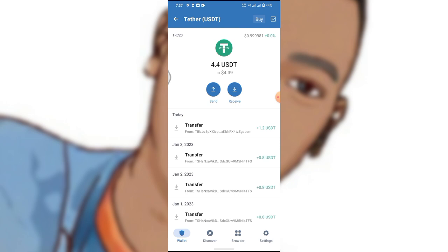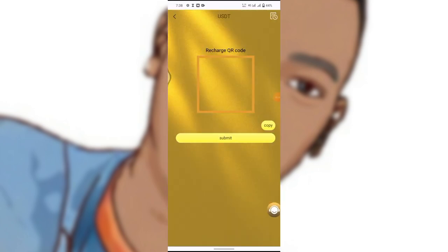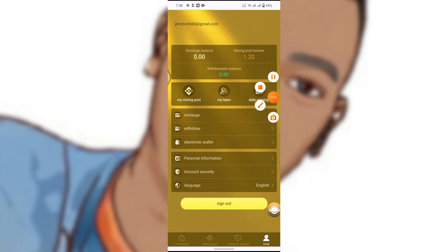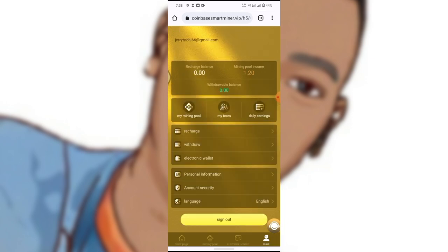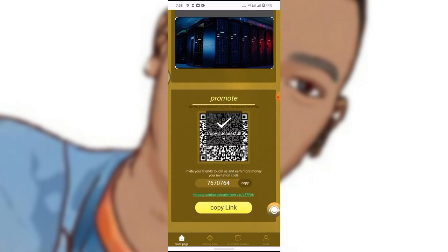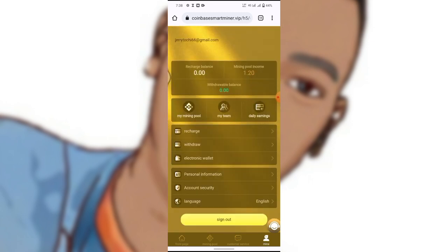Click the link in the description, register your account, upgrade to level one, and get started. You can also earn through referrals — referral means getting people to join this platform. If you go to My Team, it shows your referral commission. If your referrals deposit money, you also earn. Copy your referral link from the dashboard and share it, and anyone who signs up with it earns you money.